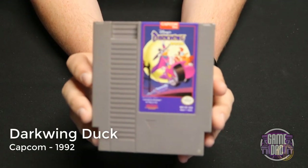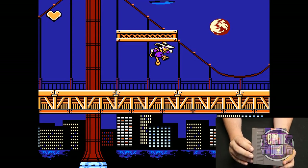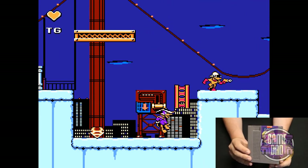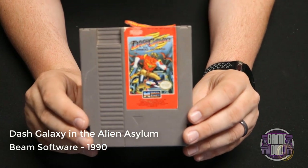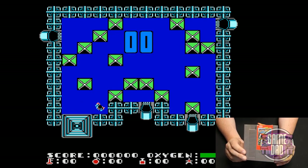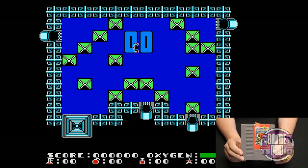Darkwing Duck released by Capcom in 1992 follows the same Capcom formula with classic platforming action and different collectibles. One thing I liked about this game in particular was the ability to hang by a grappling hook to help progress through the levels. Dash Galaxy in the Alien Asylum released by Beam Software in 1990 gives you various puzzle aspects — you move different blocks and find things, and it takes you from a top-down game into a side-scrolling game, so it's kind of fun to see a mix of both.